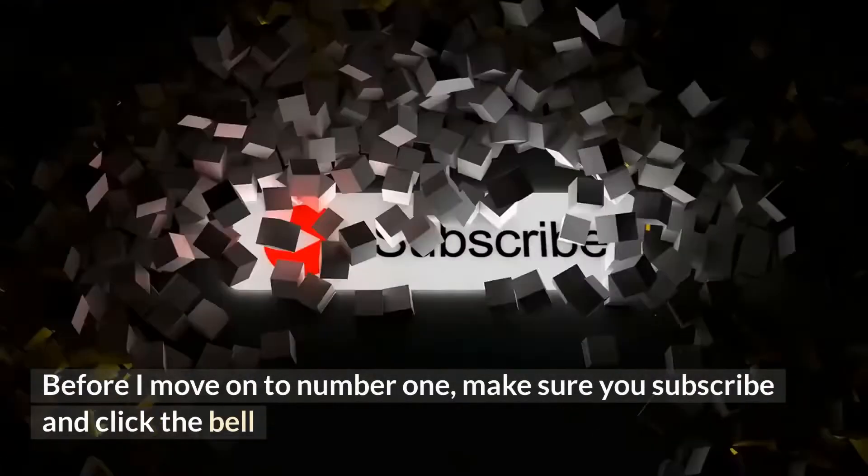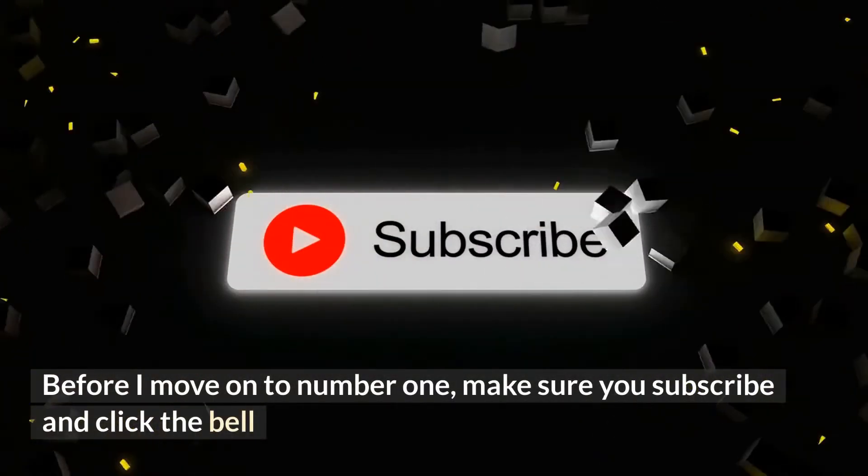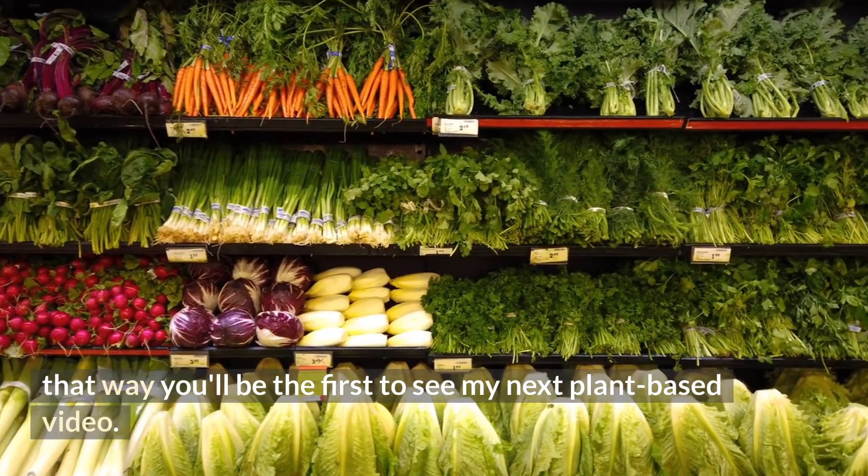Before I move on to number one, make sure you subscribe and click the bell so you'll be the first to see my next plant-based video.